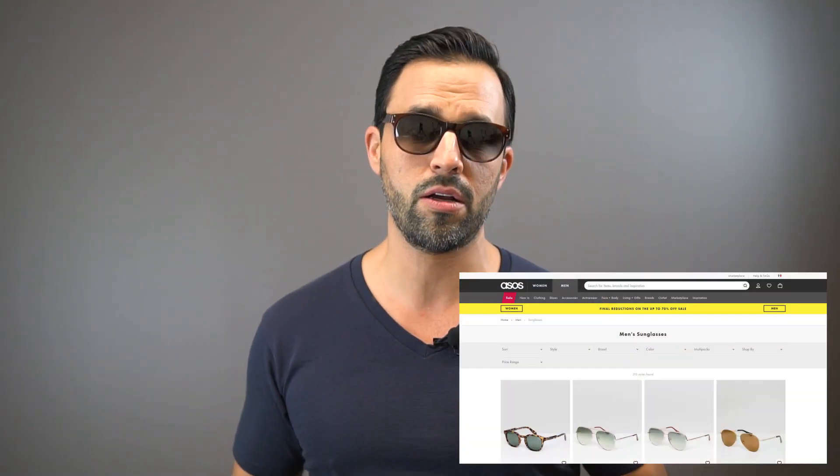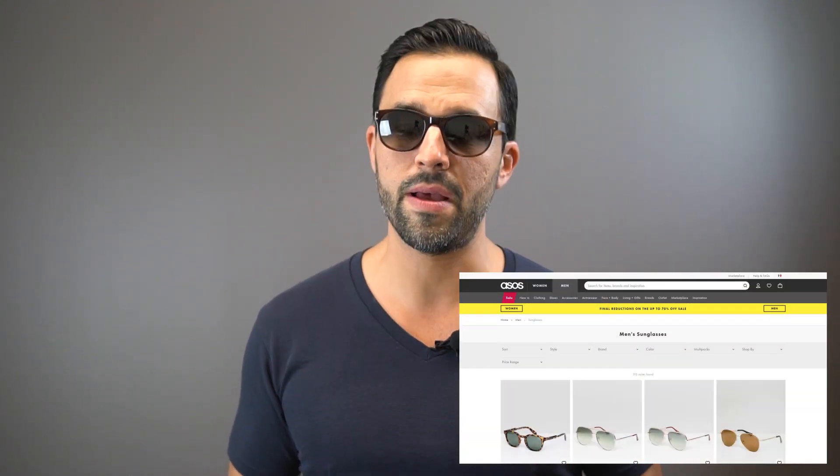You can find them on ASOS or just buy some Ray-Bans — it's really up to your preference. Keep it classic, and the only thing you want to do is keep those 90s frames out.